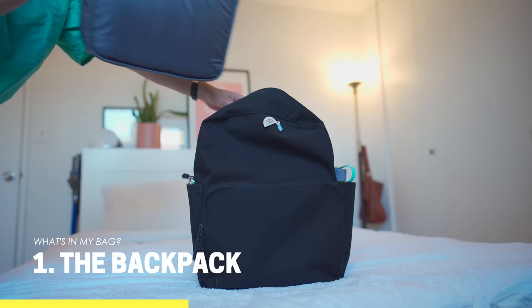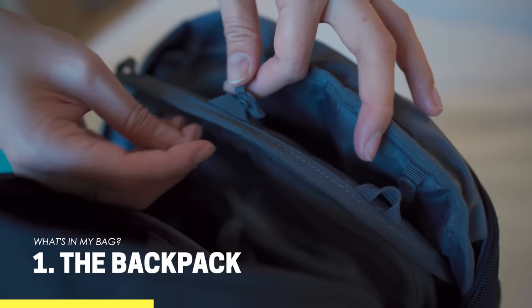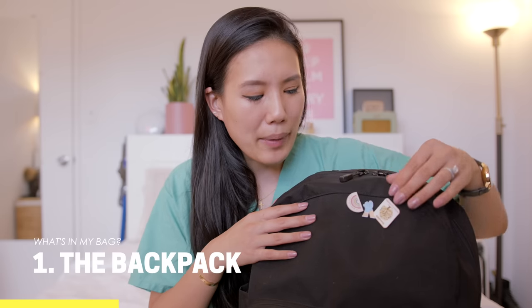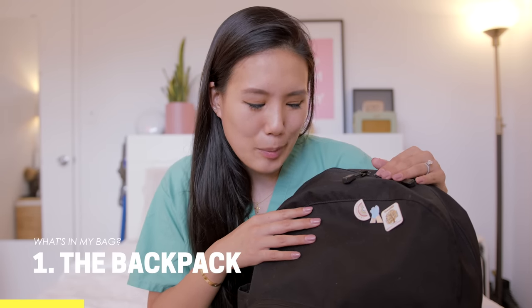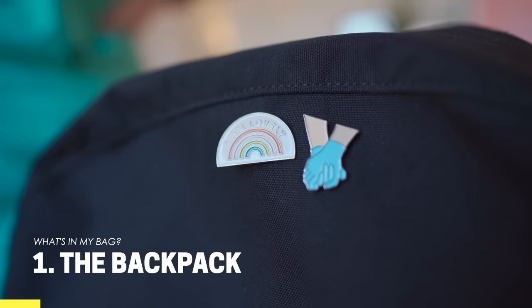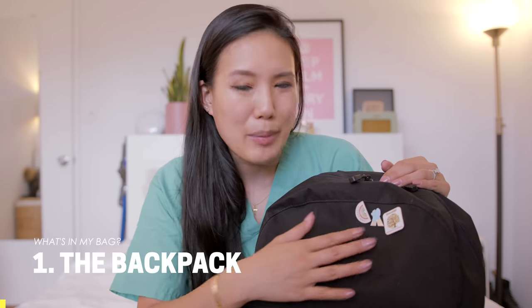In the main compartment there is an insert that you can clip in and out. It has a built-in laptop compartment as well as some side pockets. On the outside of the backpack I have a few pins I've accumulated — one from the store where I got my wedding dress, and two from my residency that they were giving out.